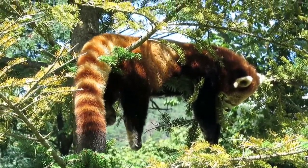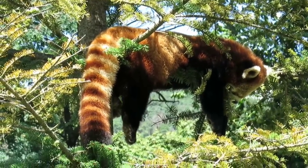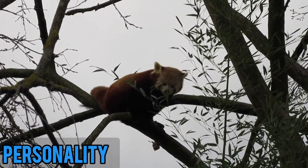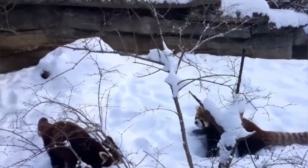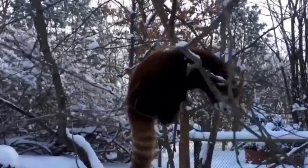They spend most of their time sleeping. When they feel cold, they sleep curled up like a ball, and when they feel hot, they sleep with their arms, legs, and tail hanging. Red pandas are solitary animals and like to be alone. In captivity, they are popular for their playful personalities and have been observed playing with each other and with objects such as balls and branches.